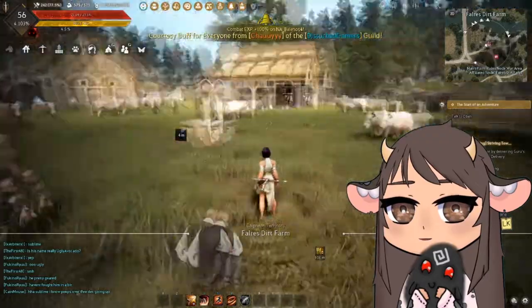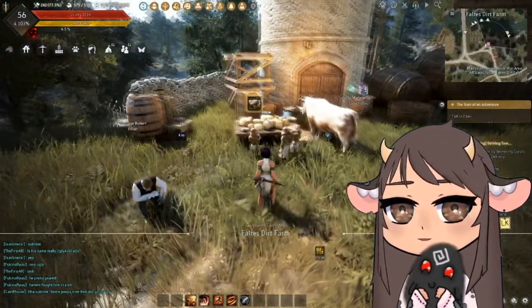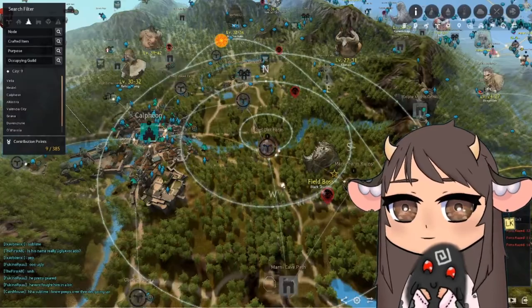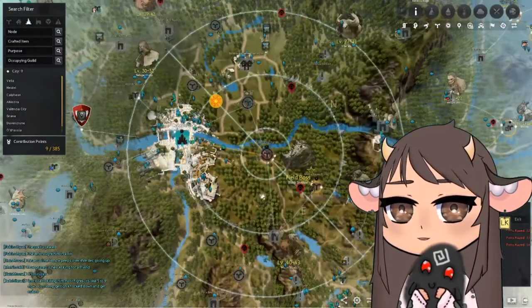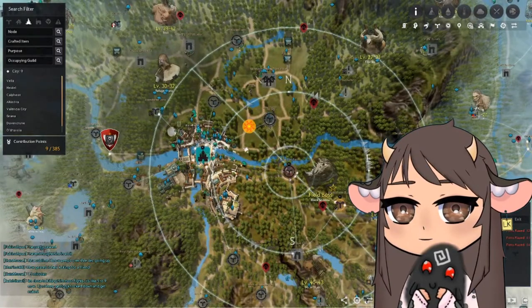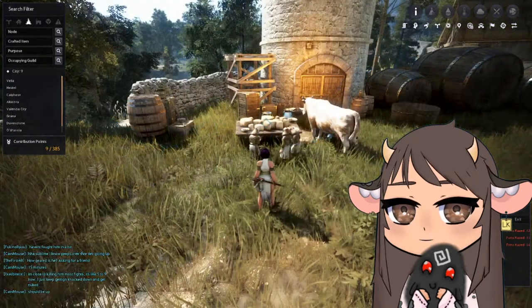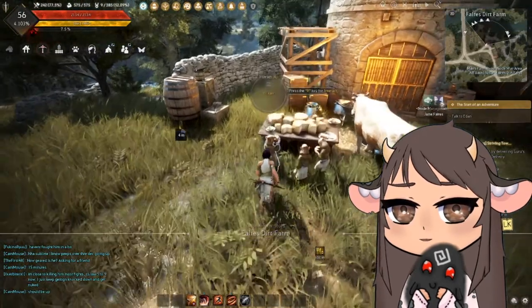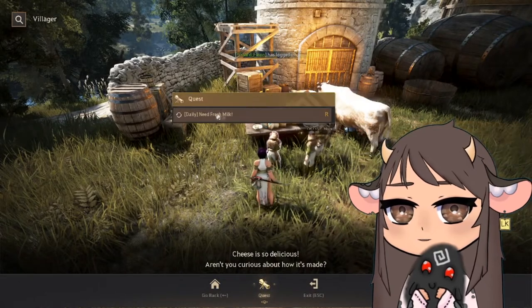Last but certainly not least, this is the location that most people know the best. It is Fairy's Dirt Farm, just east of Calpheon — very close, within running distance. This little Shai villager is the one who's going to give you your daily quest: Need Fresh Milk.